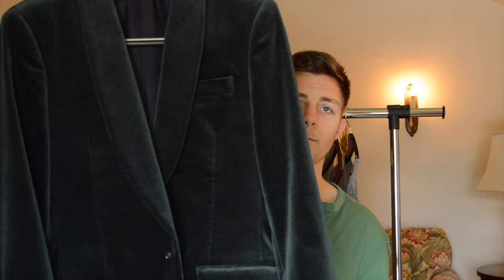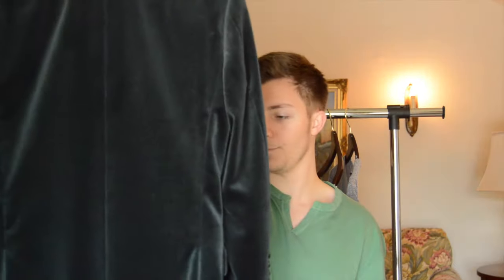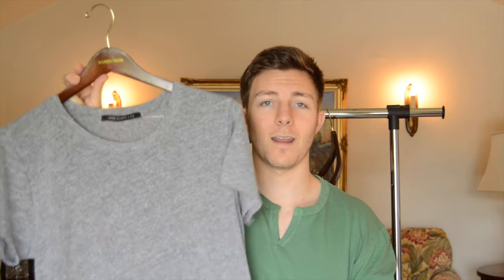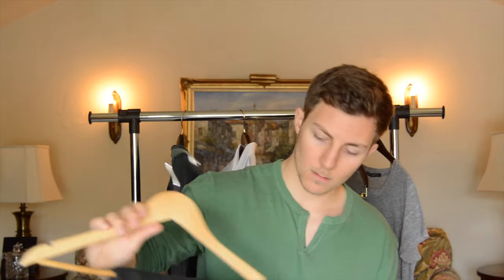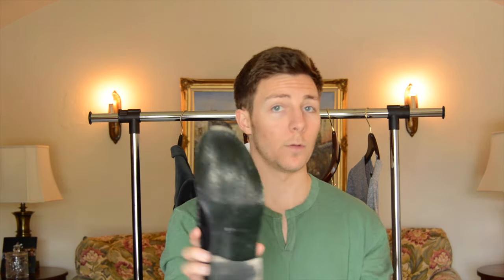I'll give you one more look and then you'll be able to see it on me in two outfits. The first outfit is going to be more casual — I'm going to wear the blazer with a John Elliott Mercer T-shirt in heather gray, Acne Ace damaged rinsed black jeans, Stance no-show socks, and my Tod's penny loafer in shined blue leather with the green sole.